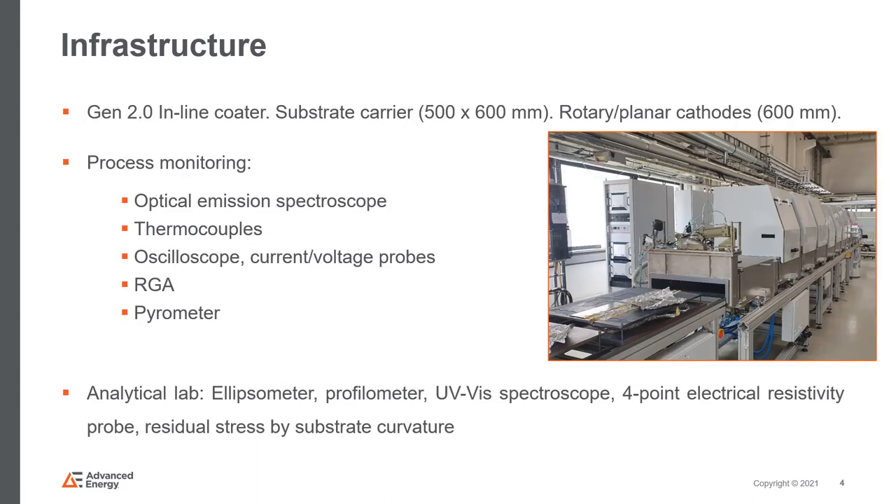Besides the drum coater, we also have a generation two inline glass coater, which has different chambers offering the possibility of sputtering with either planar or rotary targets. For the plasma processes, real-time in-situ process monitoring will be available with optical emission spectroscopy and a residual gas analyzer.